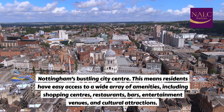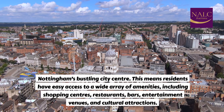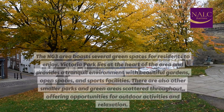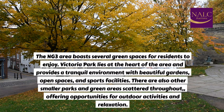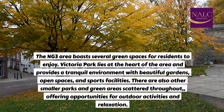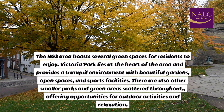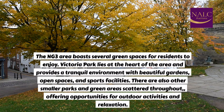Close to Nottingham's bustling city centre, residents have easy access to a wide array of amenities, including shopping centres, restaurants, bars, entertainment venues, and cultural attractions. The NG3 area boasts several green spaces for residents to enjoy. Victoria Park lies at the heart of the area and provides a tranquil environment with beautiful gardens, open spaces, and sports facilities. There are also other smaller parks and green areas scattered throughout, offering opportunities for outdoor activities and relaxation.